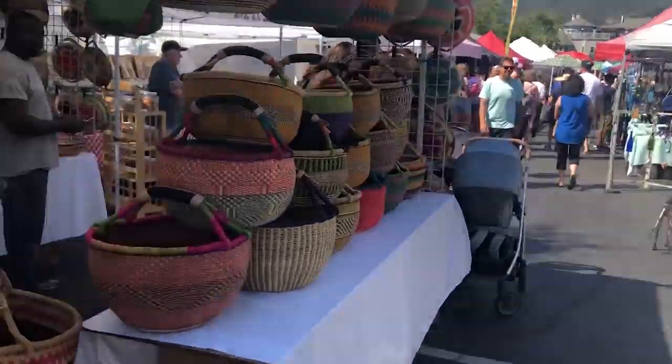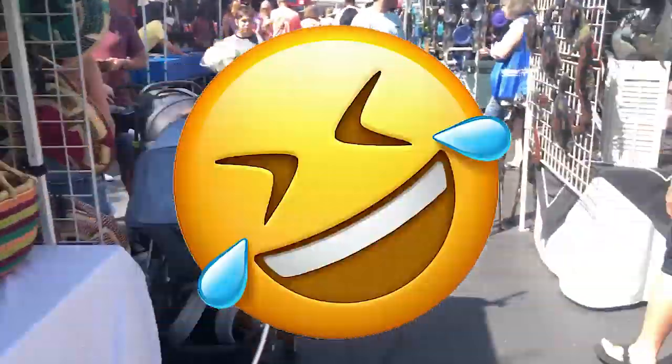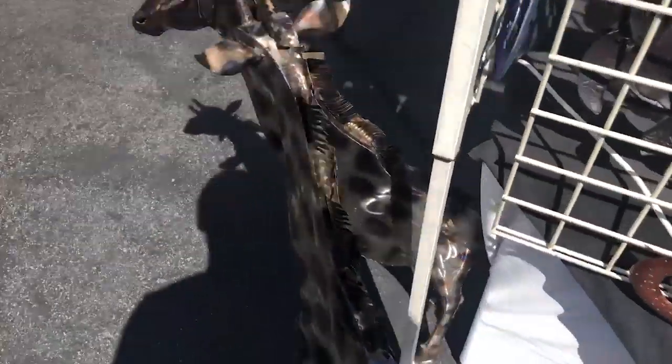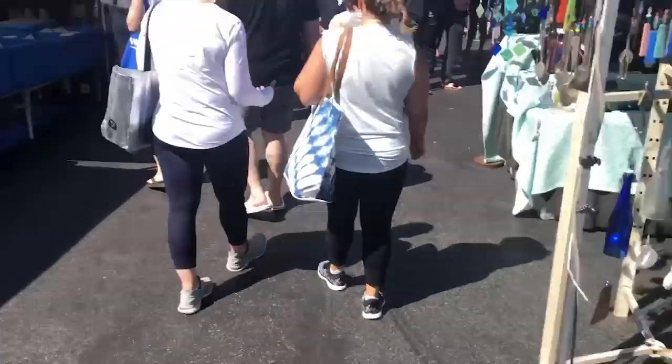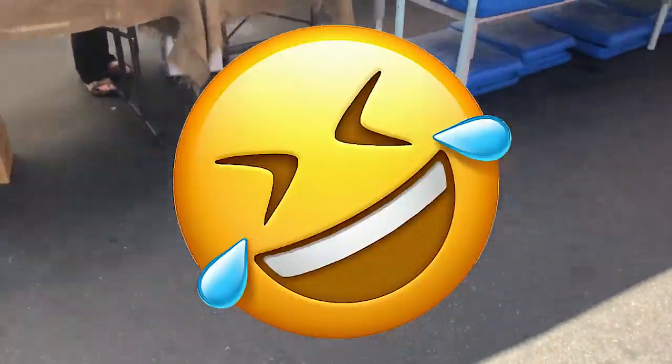Look at this guys. Should we do a basket guy? Should we do a fish guy? A giraffe guy? I forgot what that animal was for a second guys — I forgot it was a giraffe.